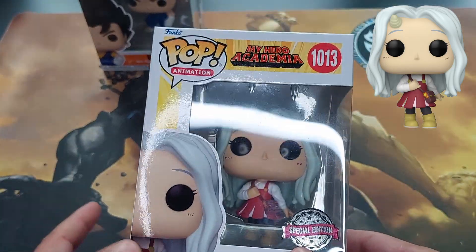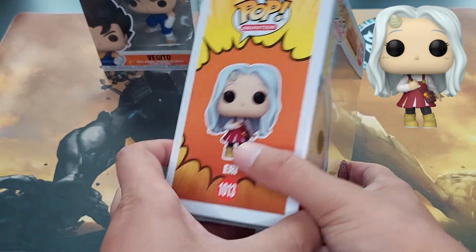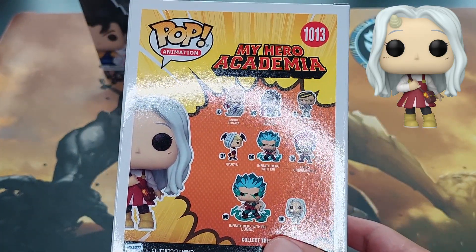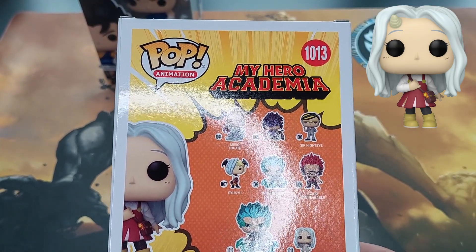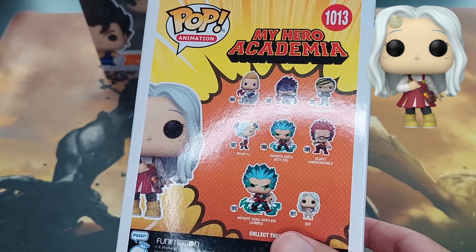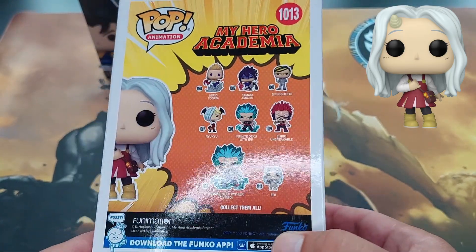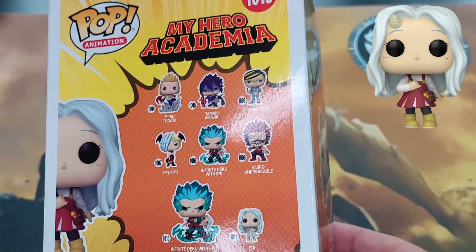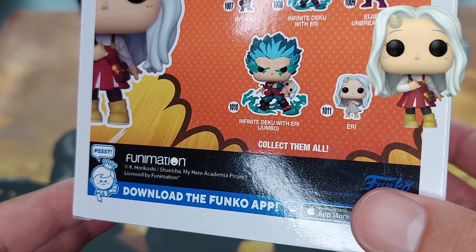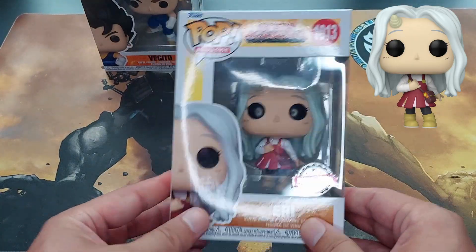I'm an anime fan and a geek, so if you're not an anime fan, start watching My Hero Academia — you might start liking it. This is Eri in her school dress. On the back we have Mirio Togata, Tamaki Amajiki, Third Night Eye, Infinite Deku with Eri — which has a Funko shop exclusive glow-in-the-dark version — Eijiro unbreakable, and the jumbo Deku with Eri. There's also a smaller Eri in the clothing she was held in, with bandages on her head. Very cute character.